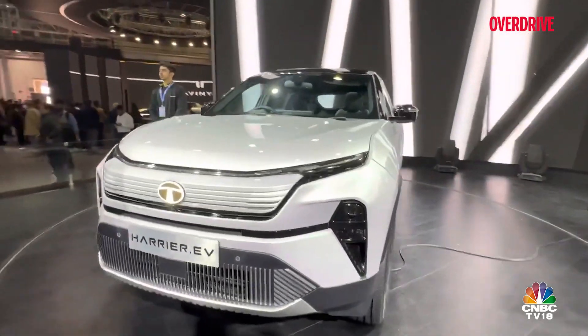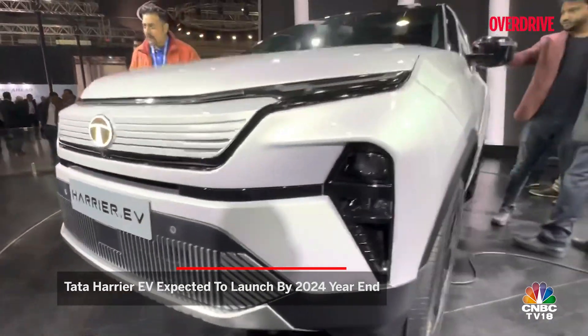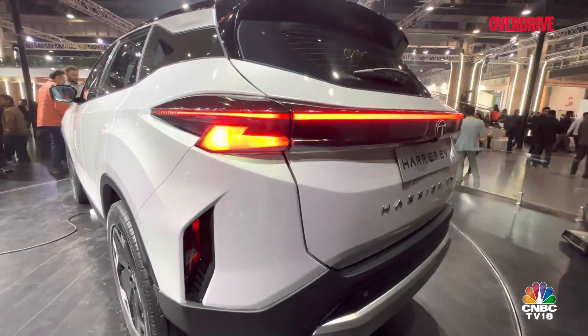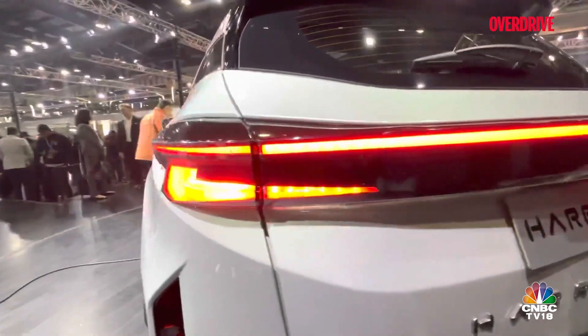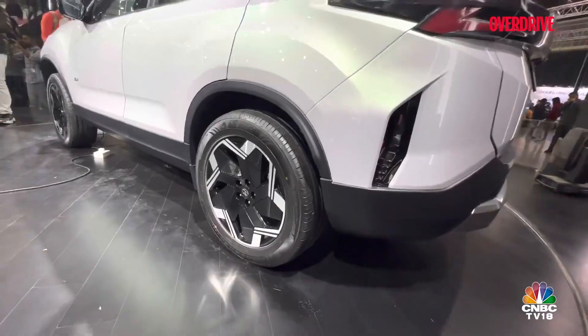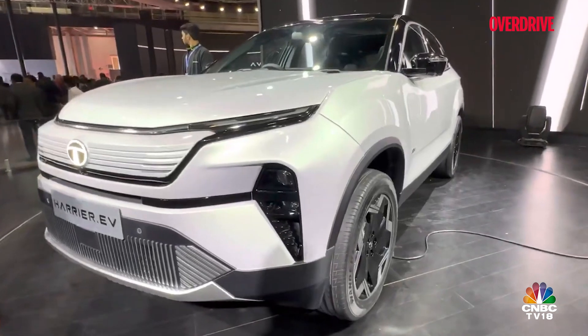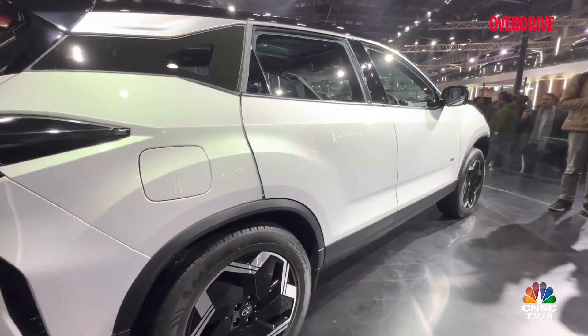Tata Motors is also expected to launch the electric variant of the Harrier in India early next year. While the SUV might not look completely different from its ICE counterpart, the Harrier EV is expected to have a blanked-off front grille, redesigned front and rear lights, new bumpers, and full-width lights on the front and rear. It will be based on the Gen 2 electric vehicle platform with a dual-electric motor all-wheel drive setup, and may get a sizeable battery pack of around 60 to 80 kilowatt-hour with AC as well as fast DC charging capability.